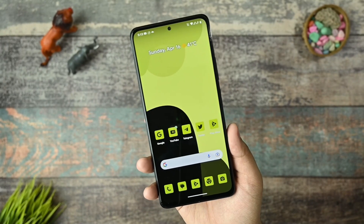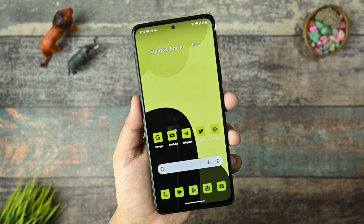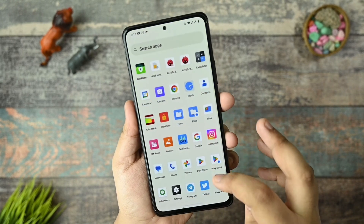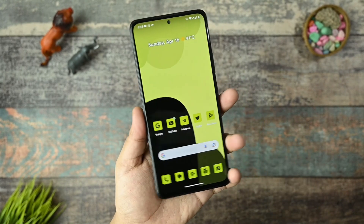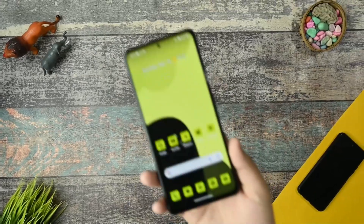This is the AirOS 13.1 release for Redmi Note 10 Pro, and I have been using it for a couple of days right now. I will be giving its full and final review of this ROM. If you are new to this channel and want content regarding this, you must watch this video until the last and then decide to subscribe or not. So let's start the video.